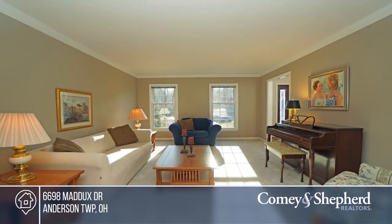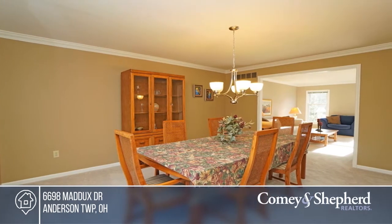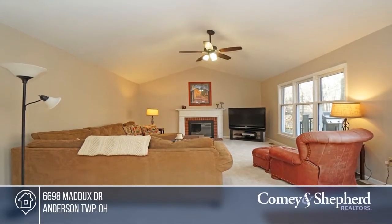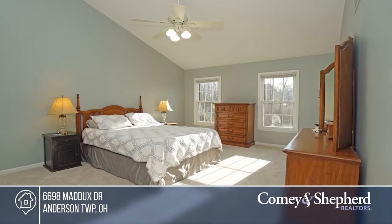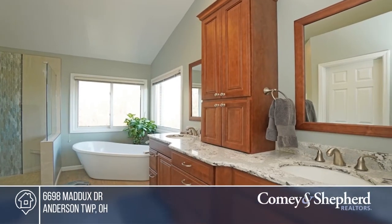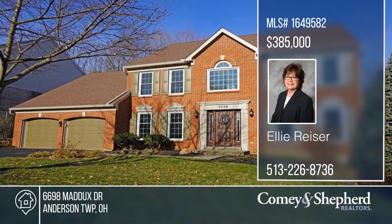Everyone's dream, your real possibility — there's quality and class wrapped up in this coveted Berkshire Estates pool and tennis community. This home boasts gleaming hardwood floors, much new carpet, and a gourmet updated granite kitchen. From tension to tranquility, overlooking the wooded splendor from the newer composite deck with wrought iron spindles. Invest in your future by calling Ellie today.